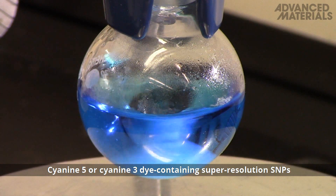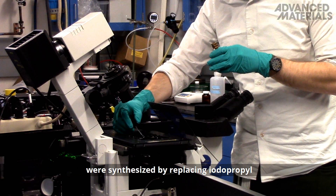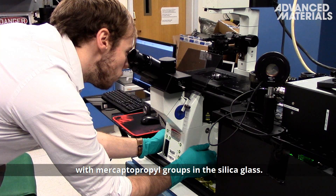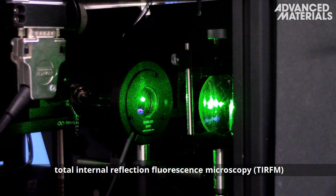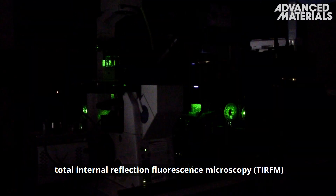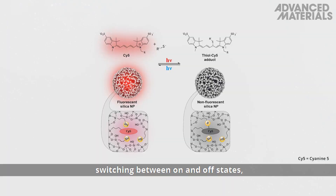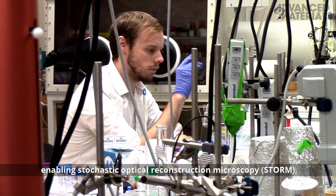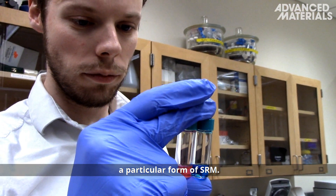Cyanin-5 or Cyanin-3 dye containing super-resolution SMPs were synthesized by replacing iodopropyl with mercaptopropyl groups in the silica glass. Analyzing these probes via Total Internal Reflection Fluorescence Microscopy, or TIRFM, revealed that under light excitation, the dyes exhibited ultra-bright fluorescence blinking behaviour, switching between on and off states, enabling Stochastic Optical Reconstruction Microscopy, or STORM, a particular form of super-resolution optical microscopy.